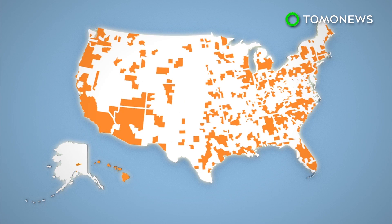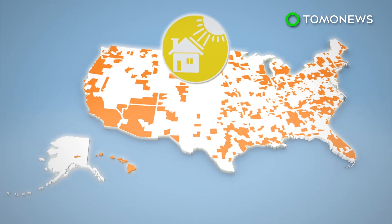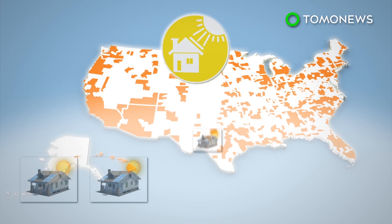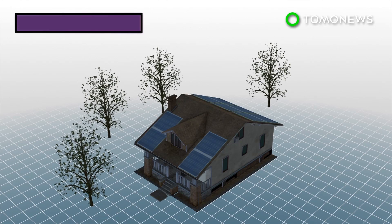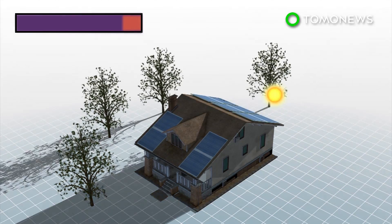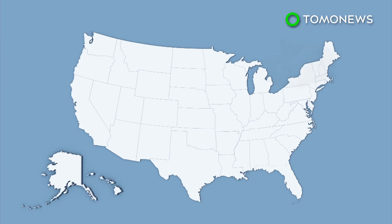Google says 79% of all U.S. rooftops are solar viable, which means four out of every five homes have enough unshaded area for solar panels to be installed. The result was calculated using 3D modeling of the homes and nearby trees to determine the amount of sunlight and shade the roof receives.